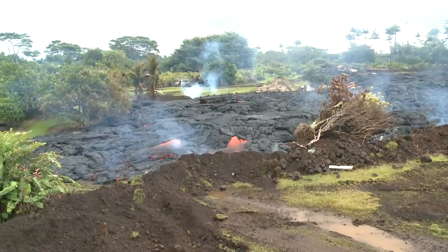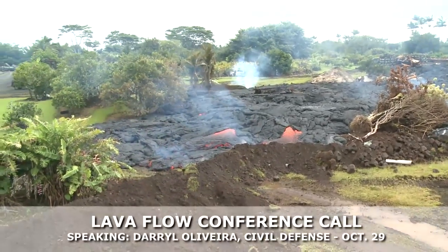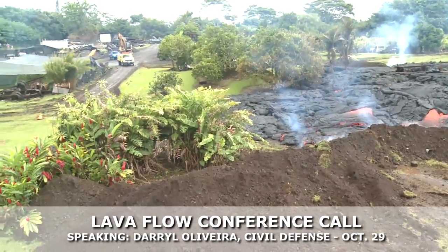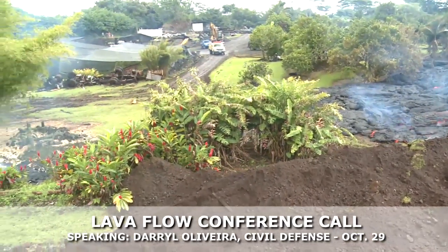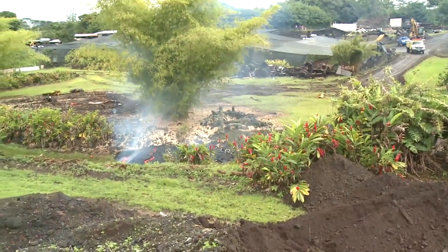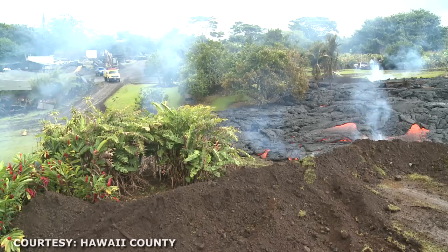Good morning. The flow still remains on that one private parcel. It has advanced again through the night about 90 yards. It's currently about 270 yards from the flow front to the whole village road.